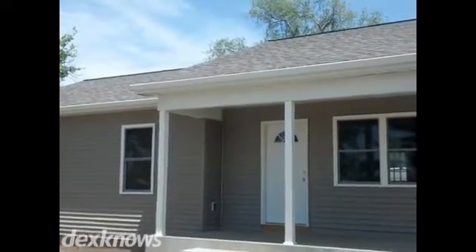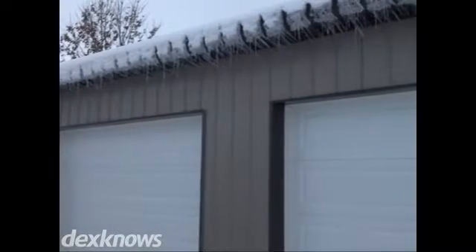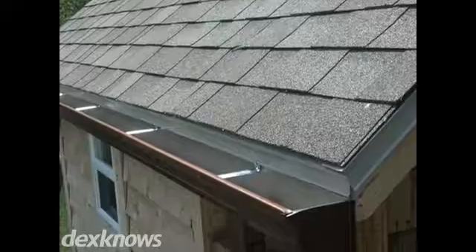Gutter Guys strives to bring the highest quality service, products and timeliness to every customer. We offer 5 inch gutters in 30 plus colors of aluminum, as well as galvanized and copper.